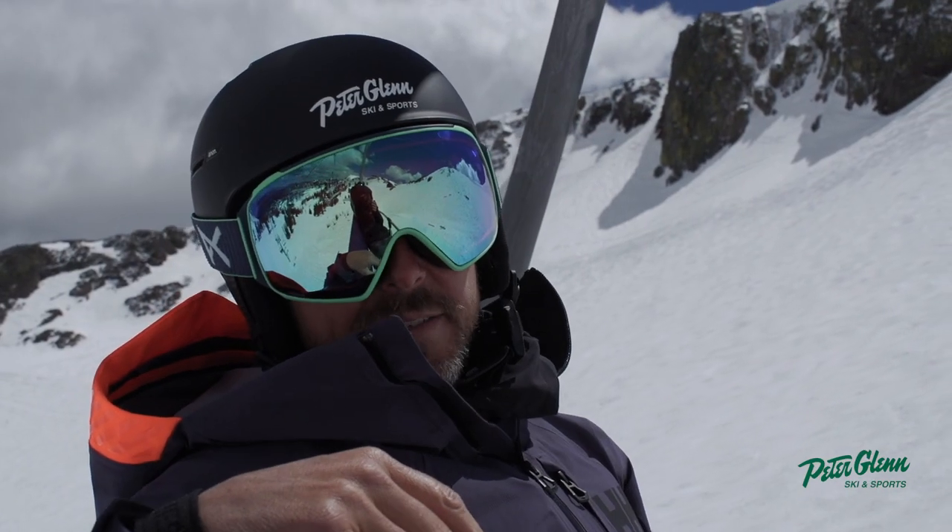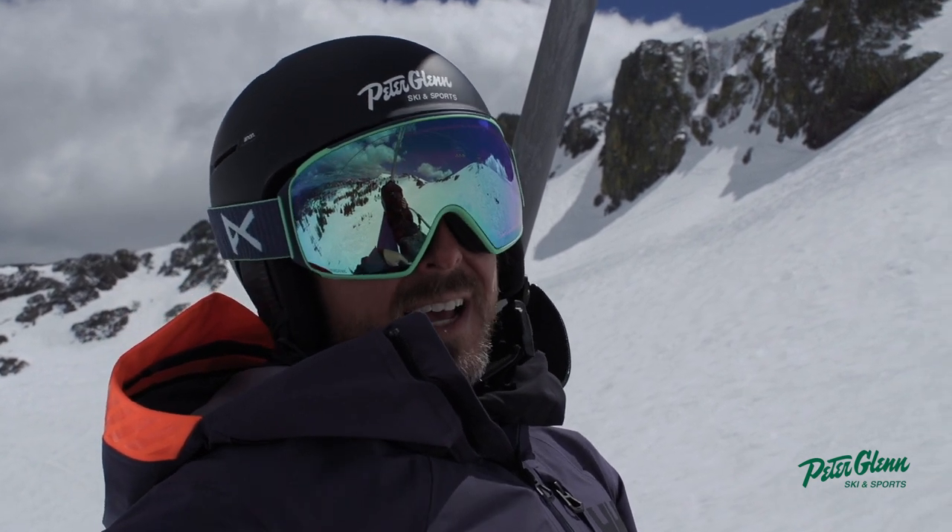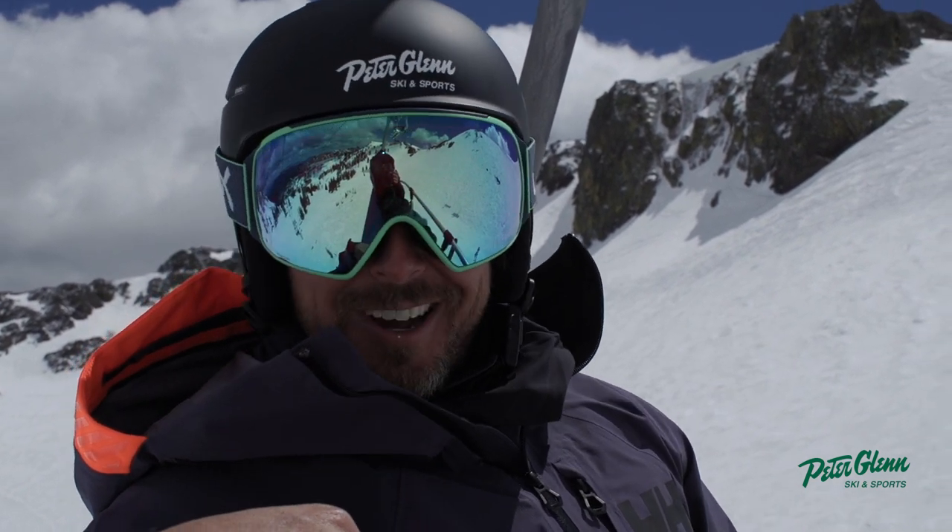That's the Logan WaveCell helmet — highly recommend it. Johnny Mosley for Peter Glenn Skiing Sports: get the gear before you go.